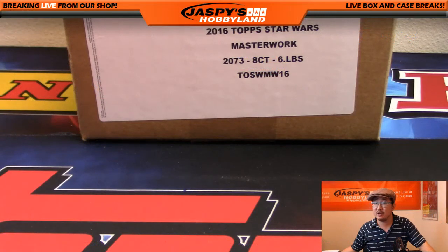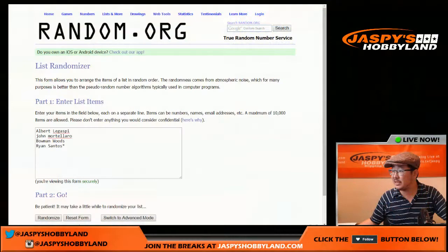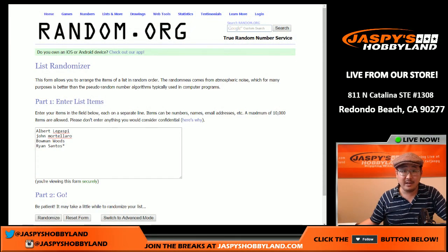So there it is. This one comes from a fresh case. A big thank you to these four people who got a mini pack from the box: Albert, John, Bowman, and Ryan.